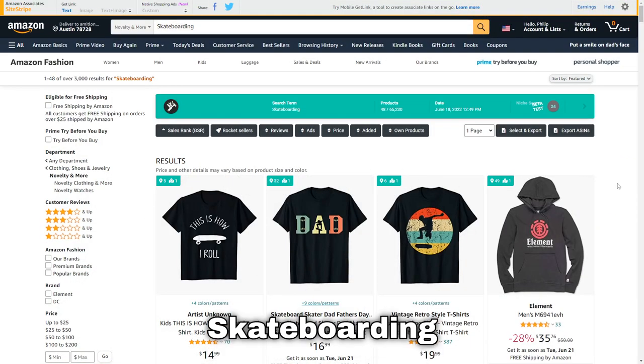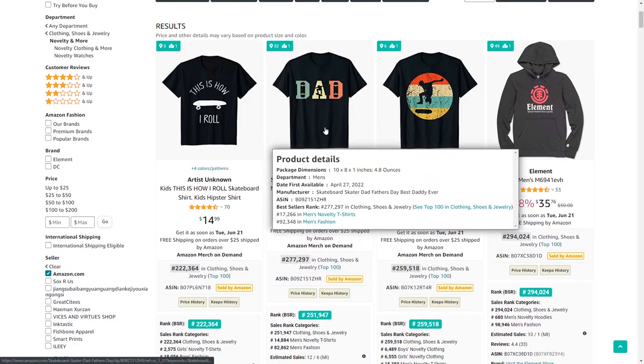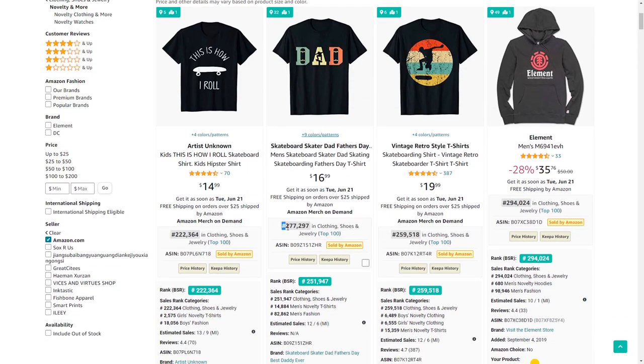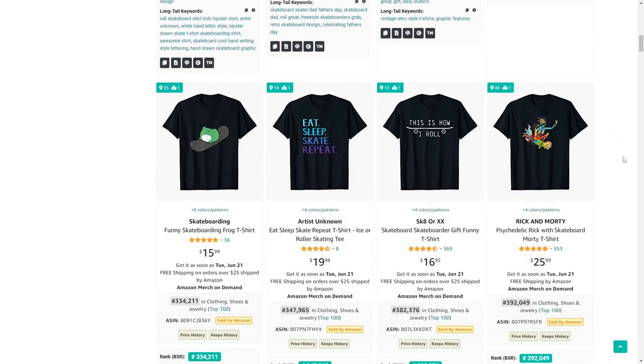Niche number 23 is skateboarding. I really like what this person's done using the word 'dad' and putting skateboard illustrations in there — it's been posted very recently and it's selling extremely well, showing once again there is still a lot of potential getting sales with new designs.